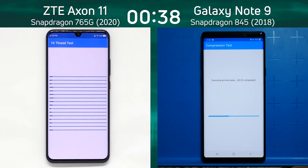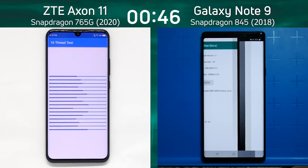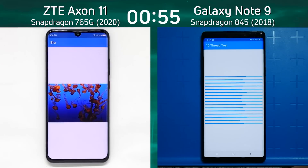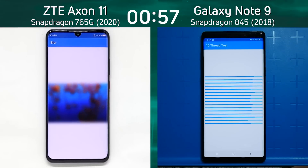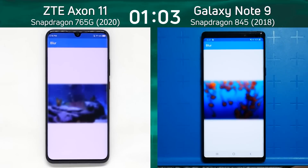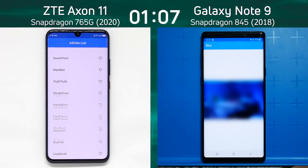I can see a slight lead there by the Axon 11 — it's the first into the 16-thread test. It's interesting that the Galaxy Note 9 has a maximum clock speed of 2.8 GHz compared to just 2.4 GHz for that one prime core in the Snapdragon 765G. The Axon 11 is now first into the blur test, first into the mixed CPU-GPU part of this test run, and only now is the Note 9 going into it. So it's looking pretty good for the Axon 11 right now.